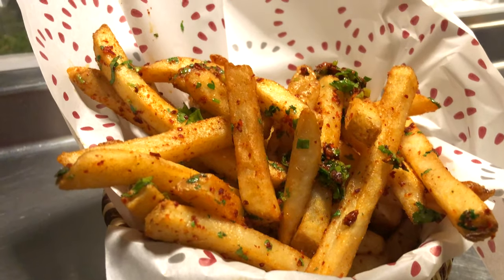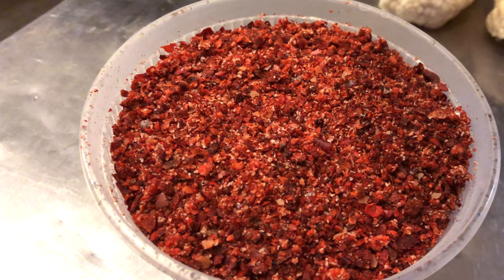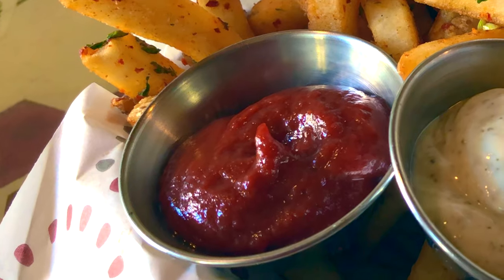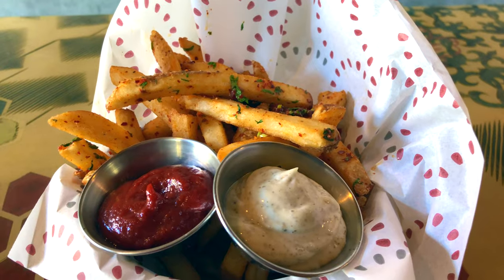Moving right along, we have our world famous hara frites. Really popular — they're not on our dinner menu but if you ask you can have them. They come out of the fryer with a little bit of lemon vinaigrette and some hara spice with aleppo cayenne in it and then cilantro. We serve it with za'atar mayonnaise, which is a Lebanese spice, and our house-made ketchup — kind of a sweeter spicy ketchup. For the vegan option you can have the ketchup, and for vegetarian the za'atar mayo.